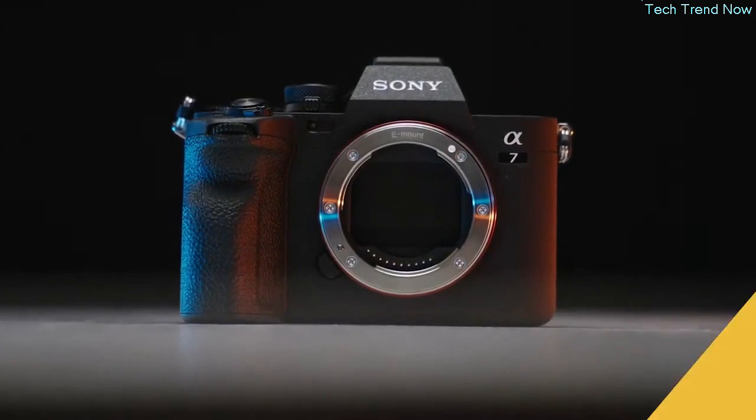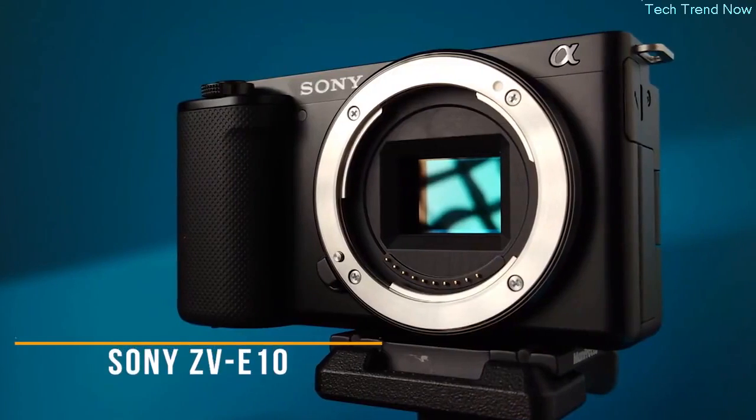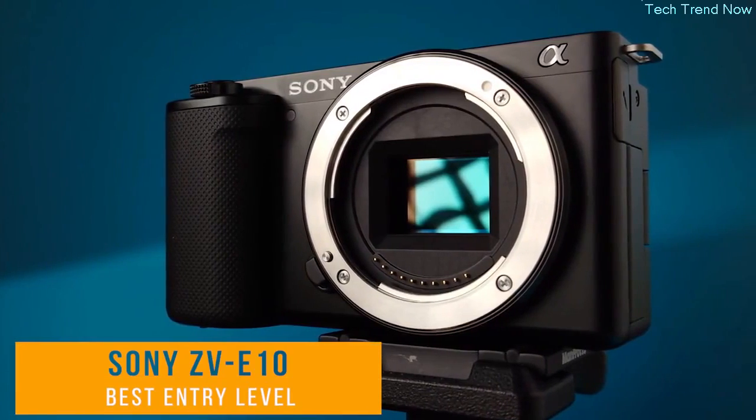Overall, the Sony A7 Mark IV is an excellent camera for both photographers and videographers, delivering stunning image quality with a top-notch autofocus system and high-quality video capability. The hybrid ability is really what sets it apart. If you're in the market for a camera that can do it all, the Sony A7 Mark IV is definitely worth considering.